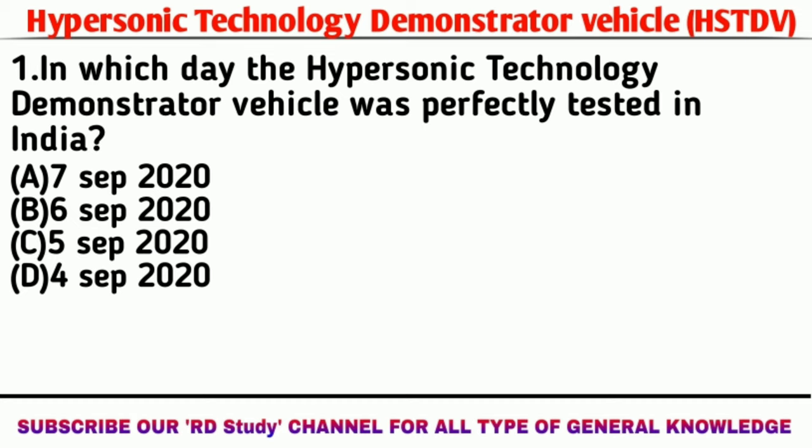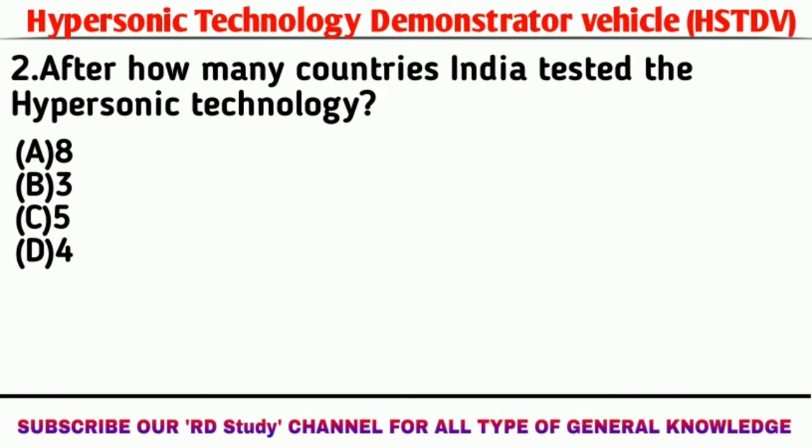Question number one: On which day was the Hypersonic Technology Demonstrator Vehicle launched in India? Answer: 7th September 2020. Question number two: After how many countries did India test the hypersonic technology? Answer: 3 countries.